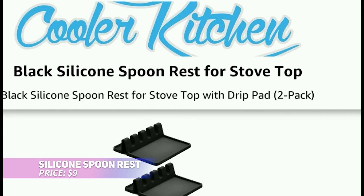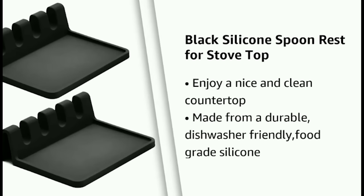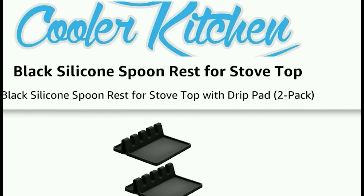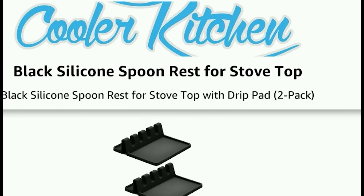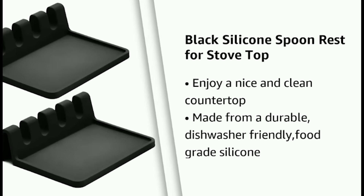Keep your kitchen counters neat and organized with this practical silicone spoon rest. Designed from food-grade silicone, it's heat-resistant and durable for daily use. The raised edges help contain spills, and this set of two rests allows you to switch out during cooking or use them for different dishes. Dishwasher safe and easy to clean, these spoon rests are a practical and stylish addition to any kitchen.